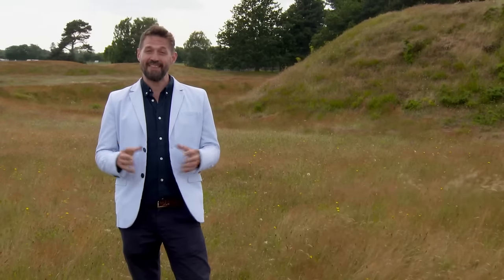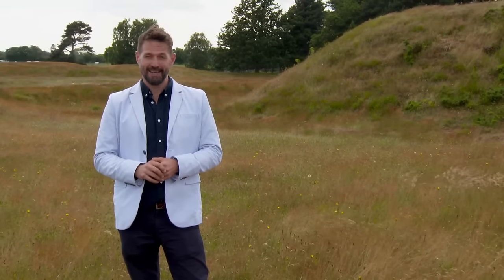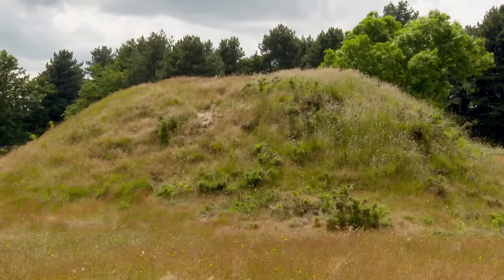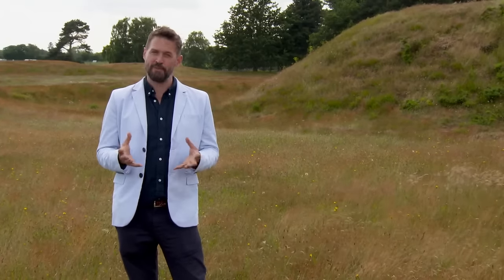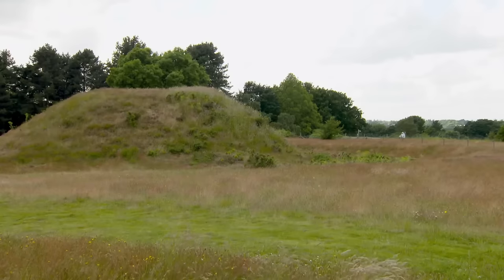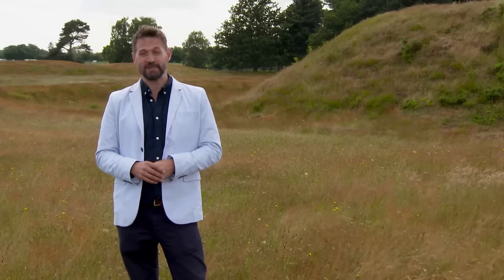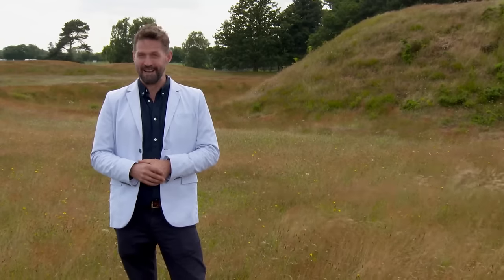Today I'm in Suffolk, and these are the Anglo-Saxon burial mounds in Sutton Hoo. It was here at the beginning of the Second World War that archaeologists excavated one of the mounds and found the remains of a 90-foot-long, 1,300-year-old wooden ship. The wood had decayed but the imprint remained, along with one of the finest troves of Anglo-Saxon treasure ever found, which we believe belonged to one of the earliest monarchs of England. So it's no surprise that experts have dubbed this site Britain's very own Valley of the Kings.